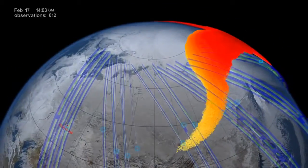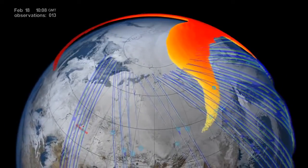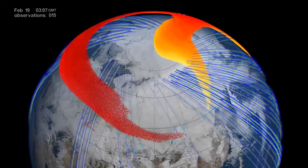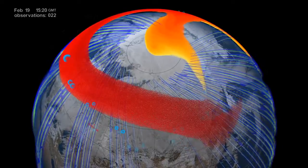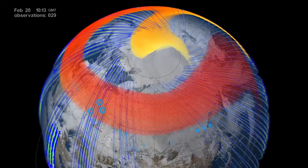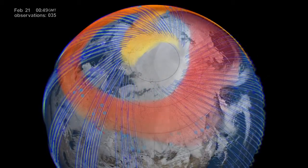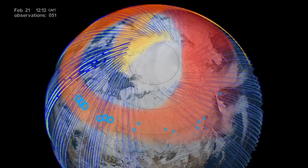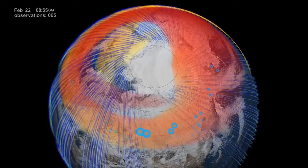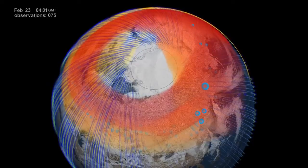By February 19th, four days after the explosion, satellite observations showed that the meteor debris had circumnavigated the entire globe and returned to Chelyabinsk, forming a complete global belt. The clean shape of the belt was another surprising result, considering that northern hemisphere winds during winter are usually rather inconsistent in direction. A further look into the model simulation showed that evidence of the plume would persist for a long time, which also coincided with the satellite observations.